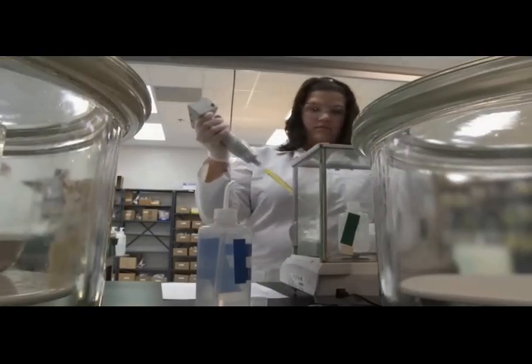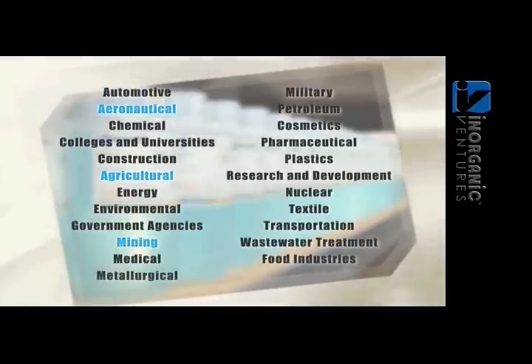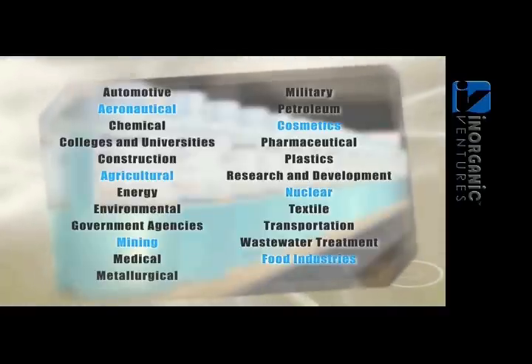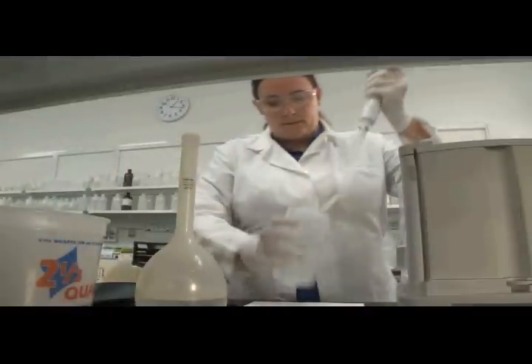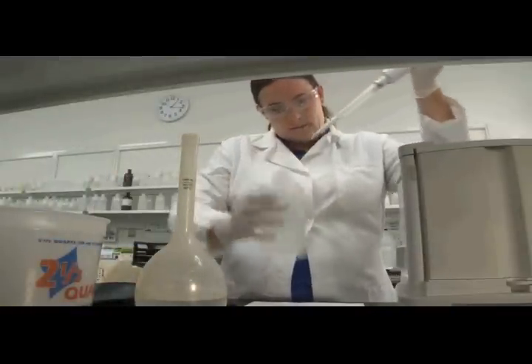Inorganic Ventures provides both custom and stock certified reference materials for dozens of markets worldwide. Their applications range from aeronautical to agricultural, from mining to cosmetics, from nuclear applications to food industries. We also support a wide range of spectroscopic techniques, as well as numerous other techniques.